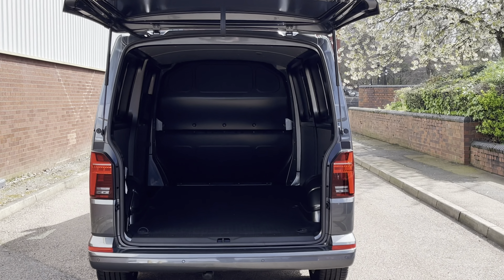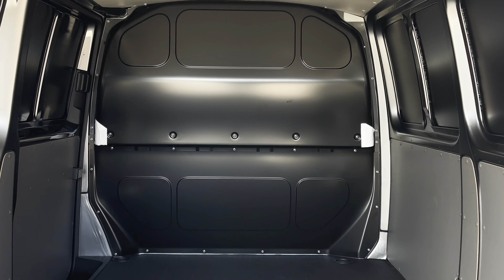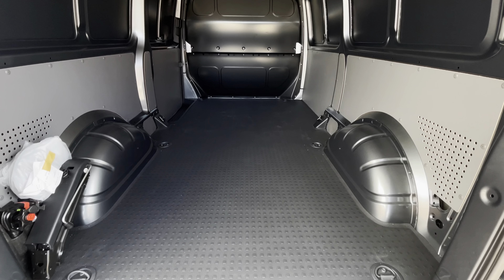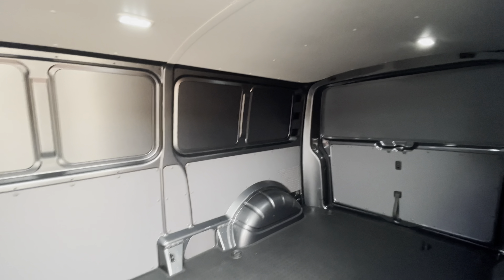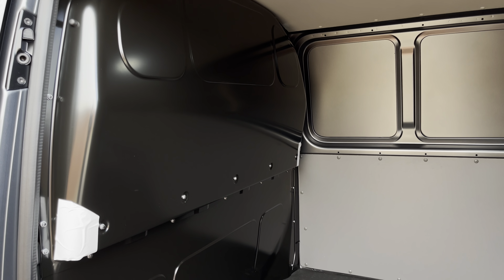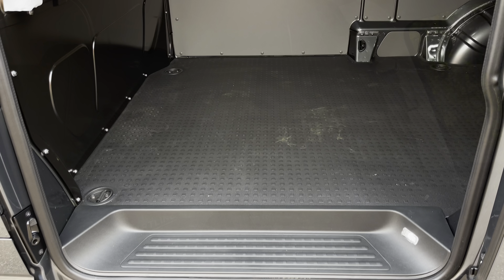Taking a look behind the tailgate and into the load area, the van comes in factory fresh condition complete with a rubber floor covering as well as multiple lashing points dotted throughout the load area floor. On the left hand side is the jack as well as a small compartment to tuck the towbar into. Access into the load area can also be found on the passenger side through a single sliding door. There is a full steel black bulkhead separating the load area from the cab, as well as a step behind the door allowing easy access in and out of the vehicle.